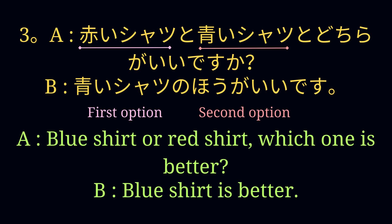赤いシャツと青いシャツとどちらがいいですか? 青いシャツのほうがいいです。 In this example, we see that the speaker is asking the preferable shirt out of two shirts, and the listener is answering using のほう.